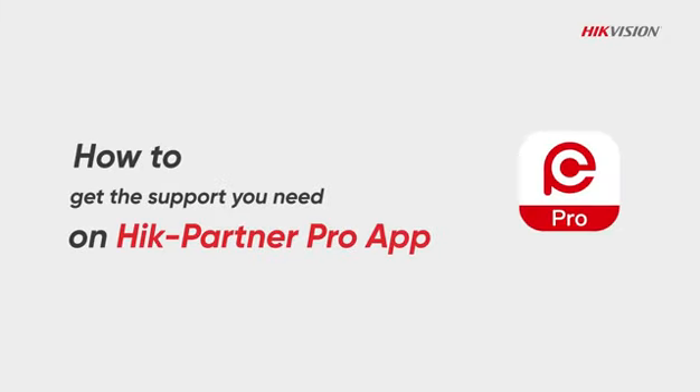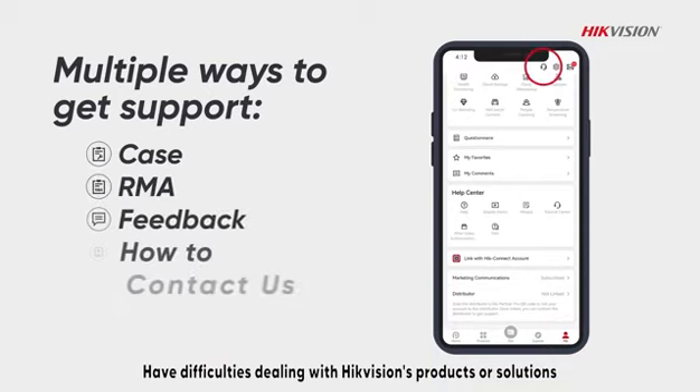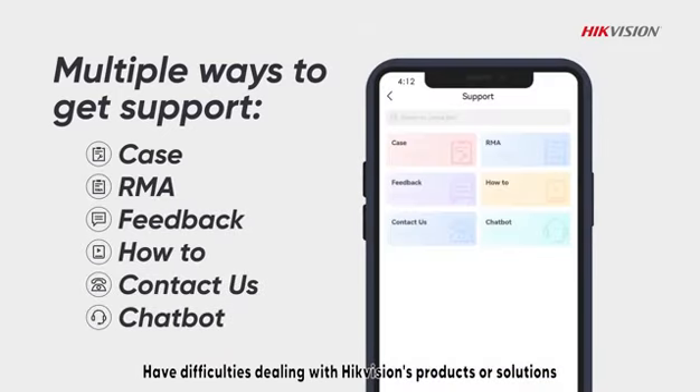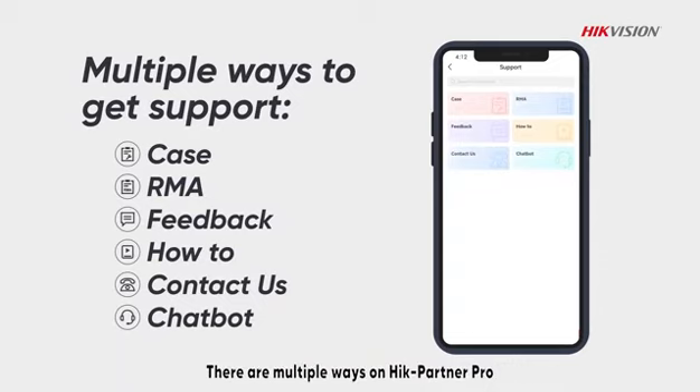How to get the support you need on HikePartner Pro app? Have difficulties dealing with HikeVision's products or solutions? Want to contact HikeVision and get professional support? There are multiple ways on HikePartner Pro.